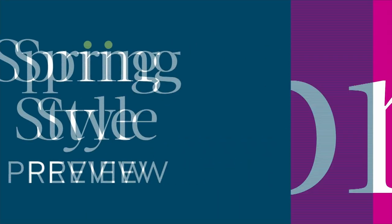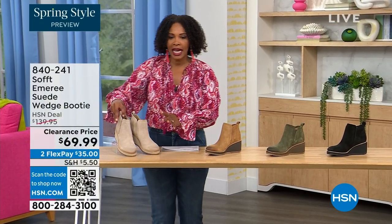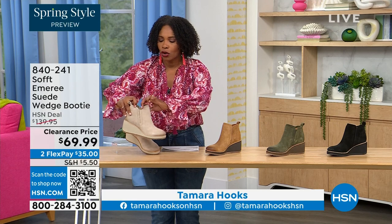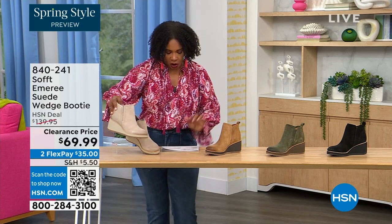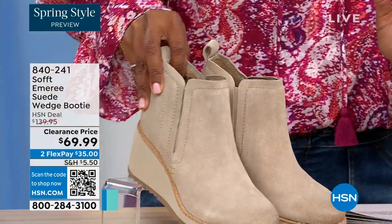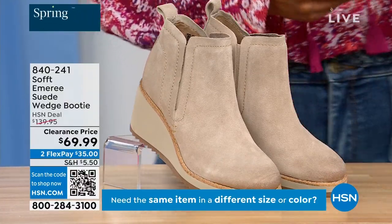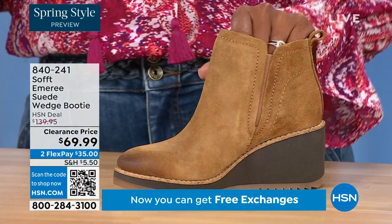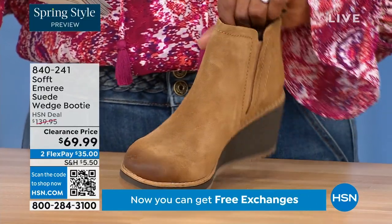We're going to start off with another wedge, but this is a beautiful bootie and it's suede and it's stretch and it's amazing. This color is called Baywater — it's the lightest option that we have for you. We also have it in saddle. You can see that distressing at the toe.